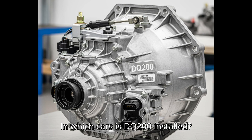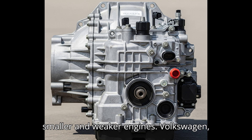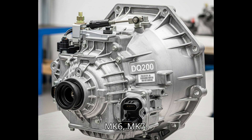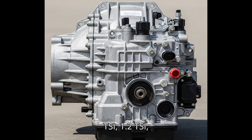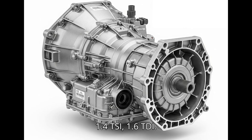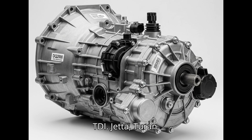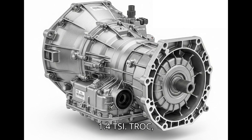The DQ-200 is widely used in many models of the VW Group, in versions with smaller and weaker engines. Volkswagen: Polo since 2008; Golf Mk5, Mk6, Mk7 — in versions with smaller engines: 1.0 TSI, 1.2 TSI, 1.4 TSI, 1.6 TDI; Passat B7, B8 — versions with 1.4 TSI, 1.6 TDI; Jetta, Touran, Caddy, Beetle, Scirocco — versions 1.4 TSI; T-Roc — versions 1.0 TSI, 1.5 TSI.